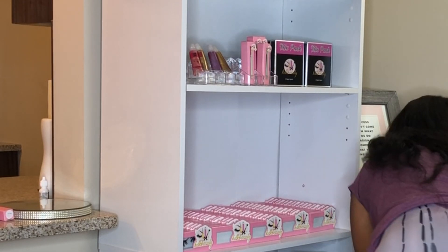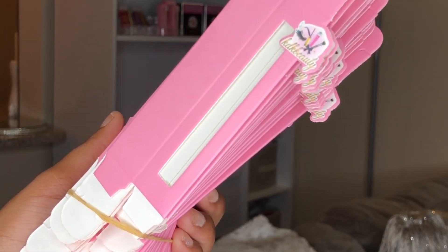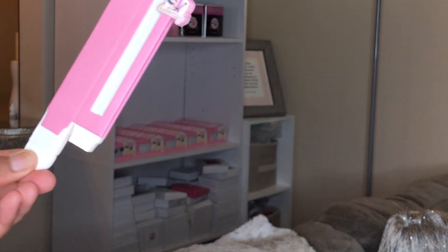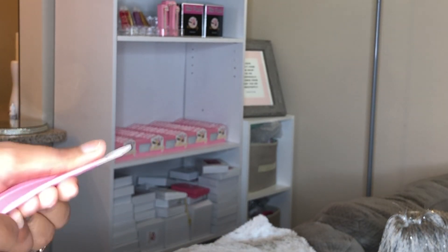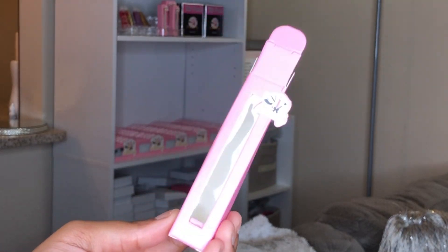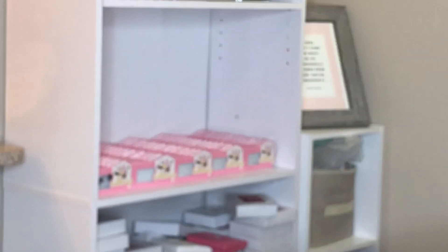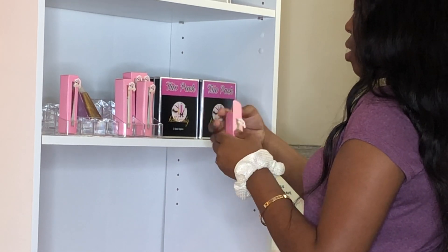I have this huge box of lip gloss boxes. If you guys haven't seen my custom lip gloss boxes video, make sure you go check that out — I have a link down below. Here is what my lip gloss boxes look like. Every order I get, I don't want to have to assemble the box because I'd rather have it already done so it just looks like that, and then I put the lip gloss in it. I want to zoom you guys in so you can see what I'm doing. If you guys have pictures for me, make sure you're sending them because I would love to see y'all.